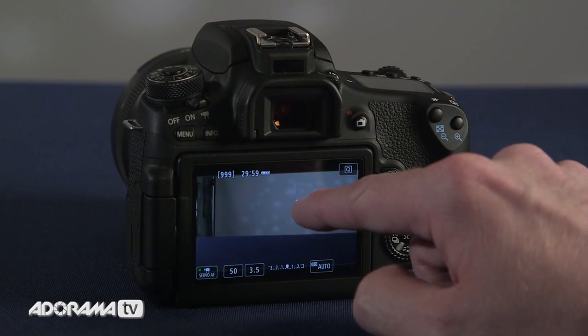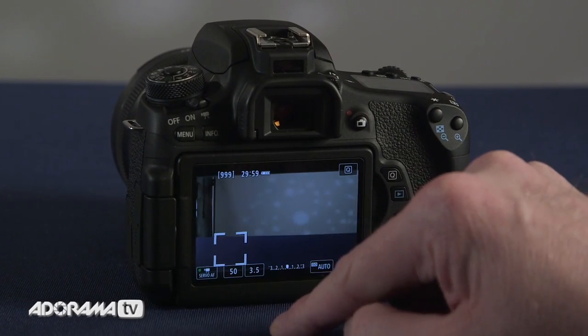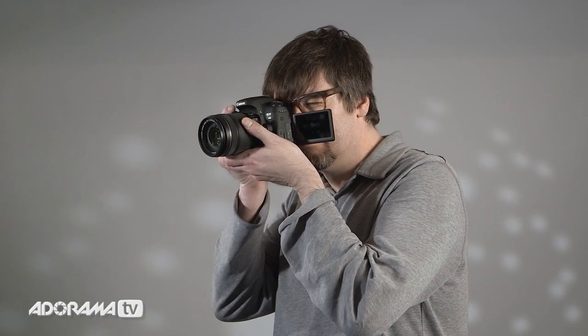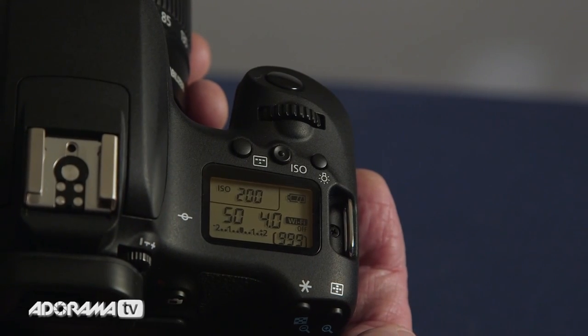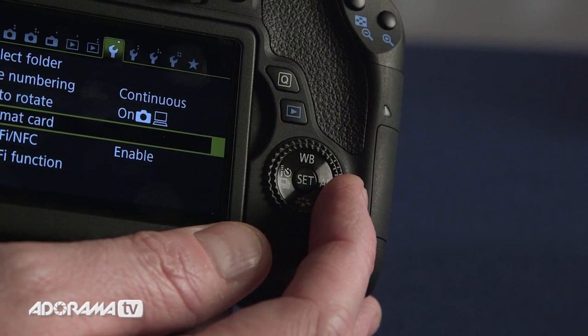The T6s has servo AF in live view, which lets you track moving subjects in live view while burst shooting. The T6s also features an eye sensor for use with the optical viewfinder which shuts down your LCD, an LCD information display on the top, and a quick control dial in the back. The T6s also features built-in HDR movie shooting and a horizontal level guide.